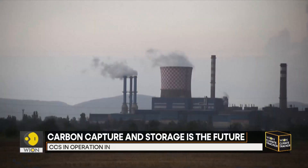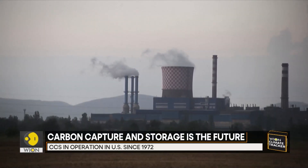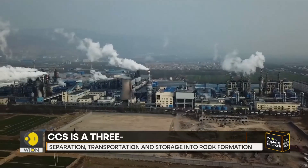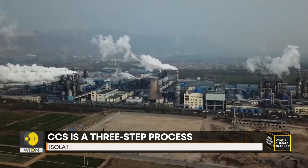Carbon removal now needs to be thought of as plan A when it comes to climate change. It might sound shocking, but carbon capturing has been in operation since 1972 in the United States, where several natural gas plants in Texas captured and stored more than 200 million tons of CO2 underground.